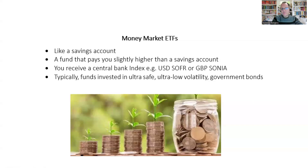I've taken some screenshots today just to take you through money market ETFs. There are about four or five slides. Money market ETFs — they're like savings accounts, and it's an exchange-traded fund, so it's a fund that pays you interest. These money market ETFs are going to pay you slightly higher than a savings account, and you're going to receive the interest based on a central bank index,